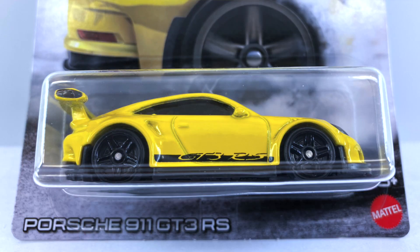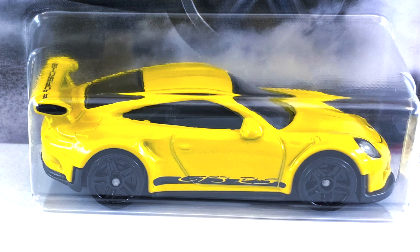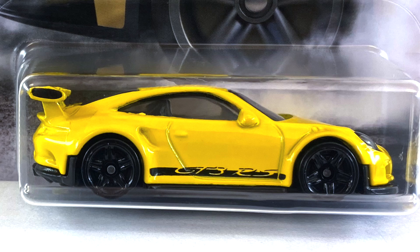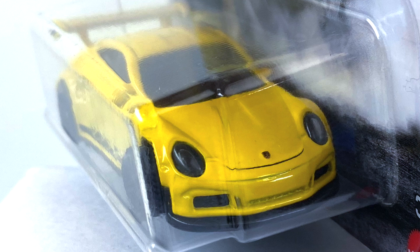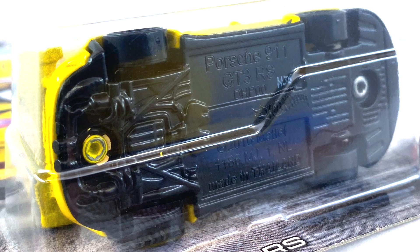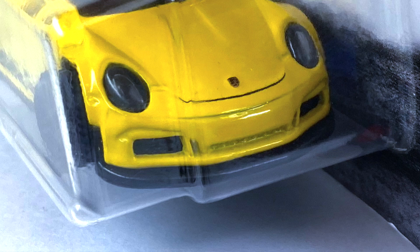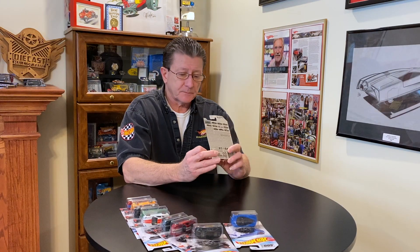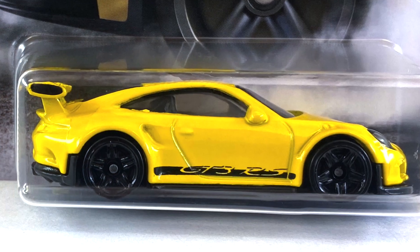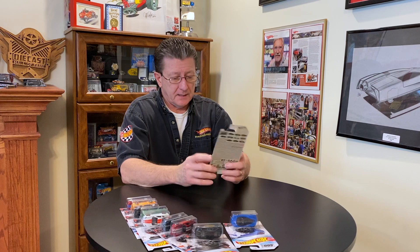Number ten and last is the Porsche 911 GT3 RS, done in yellow enamel. It has 'Porsche' written on the top of the rear wing with a little black on the wing's side. The headlights appear to be part of the interior plastic, the Porsche logo is on the nose, and the base is black plastic — which also comes through the front air vents. The side has a black tampo. Wheels are all small blacked-out PR5s, and the window is dark tinted.